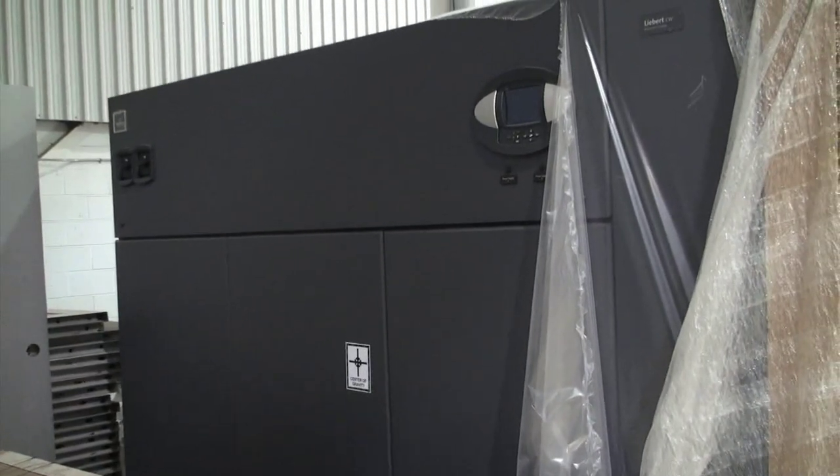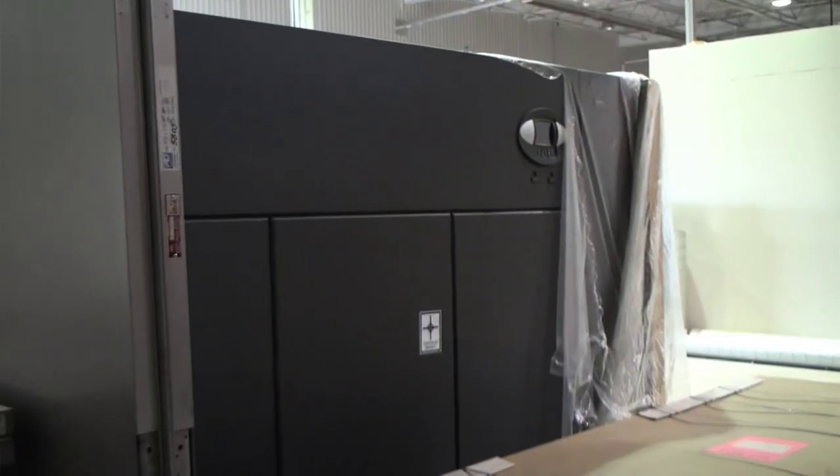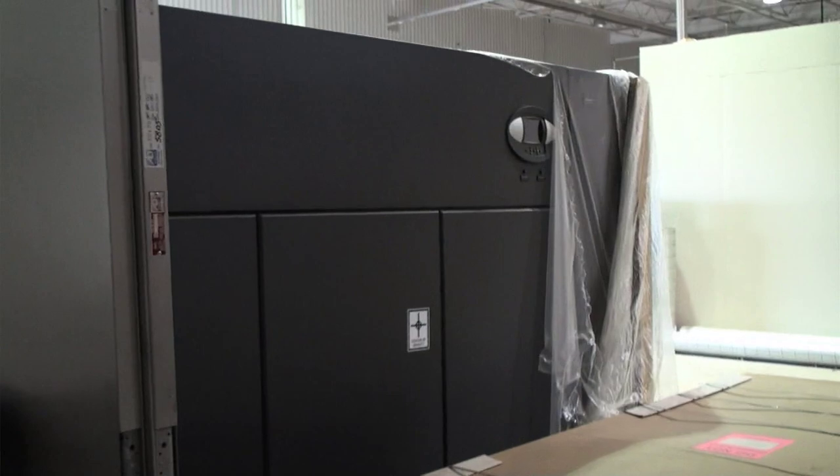Here we have the Liebert 181 — pretty much the Cadillac of air conditioning units. They're about as big as you can get.